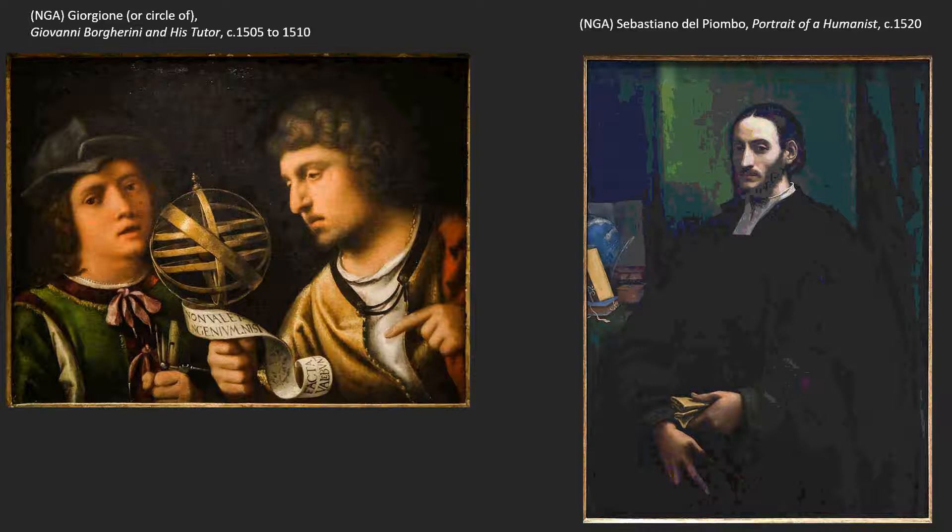He gets to Rome just as Michelangelo is finishing the Sistine Ceiling. Michelangelo's not really in Rome at the start — he was summoned from Florence by Pope Julius II around 1505 or 1506 to come work for him. Michelangelo was a sculptor up to that point, making his name as a sculptor.